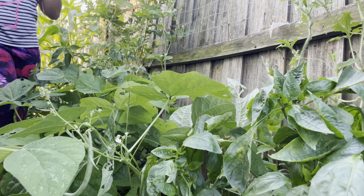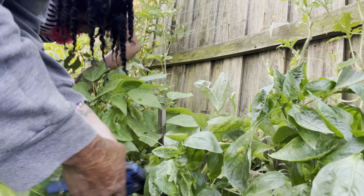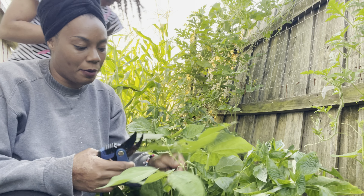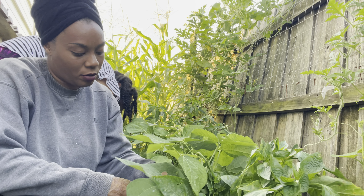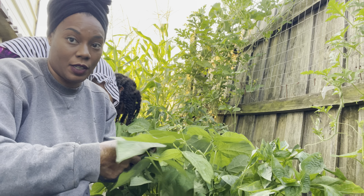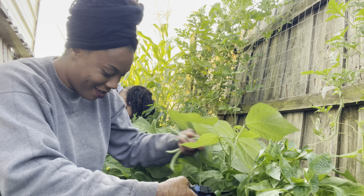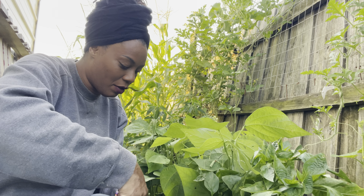I'll be blanching them and freezing them — just a quick blanch in a little bit of salt water. They're really good and we have a good bit of them to harvest. The more we harvest our beans, the more flowers they keep putting on, and the more flowers they put on, the more beans we're going to have.